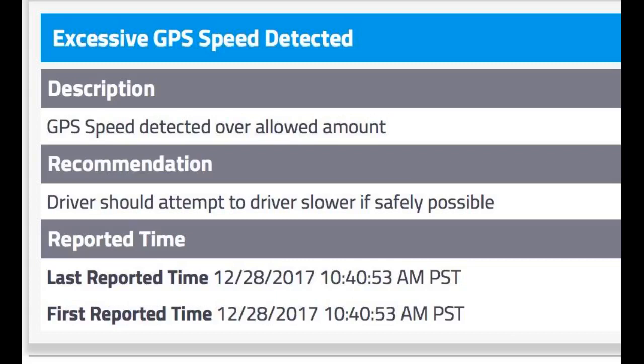The unit sends an overspeed alert when the car is put in reverse. The text says the car was going 98 mph.